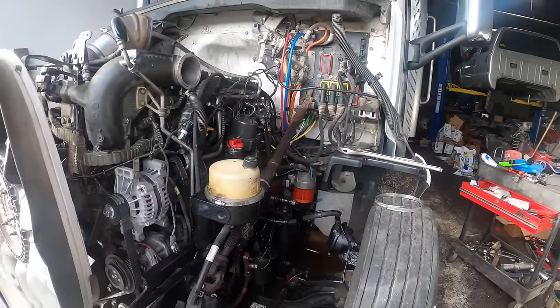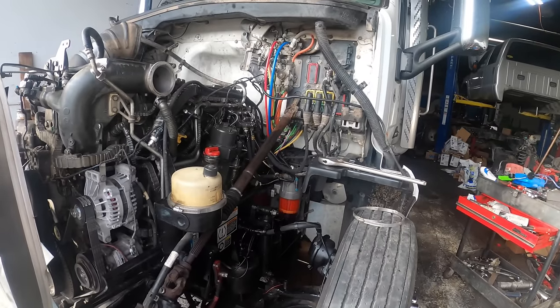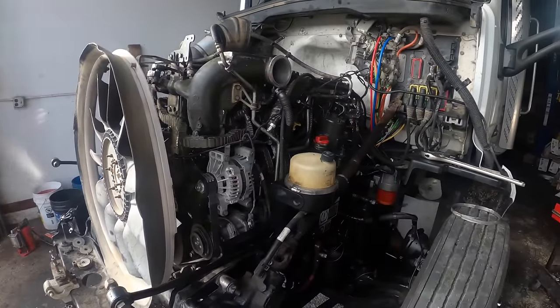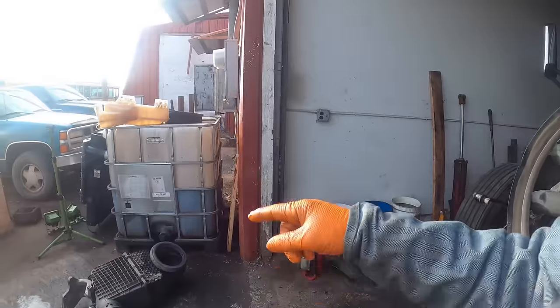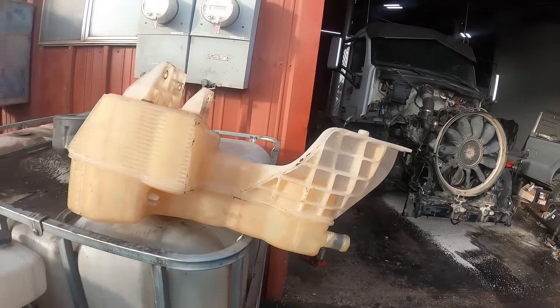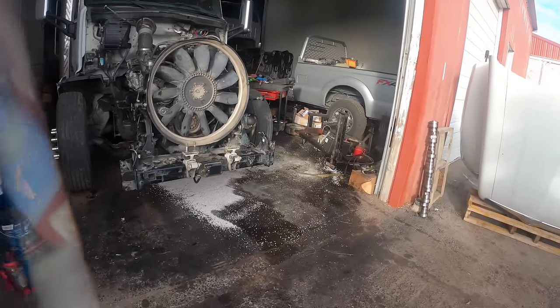I got it back in there and fought it for a whole day trying to get it started — never could. It wouldn't throw any codes at all. The only code it was storing was low coolant level. I even put a plug in the end of the tank, set it on top of the valve cover, plugged the coolant level sensor in, poured water in it — no codes at all — and it still wouldn't start.